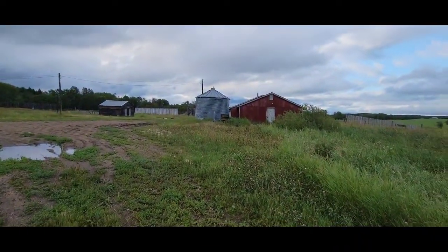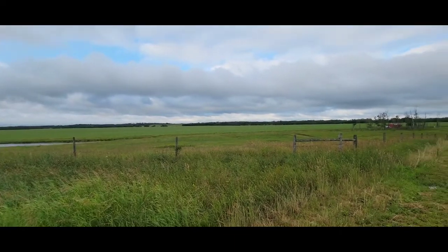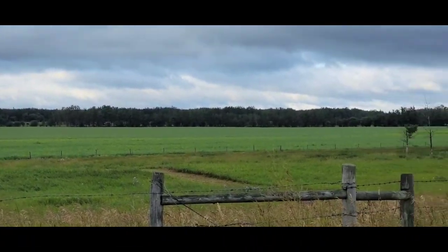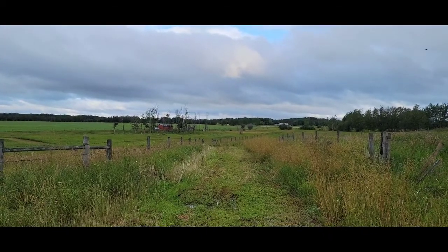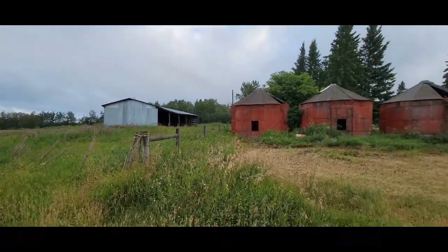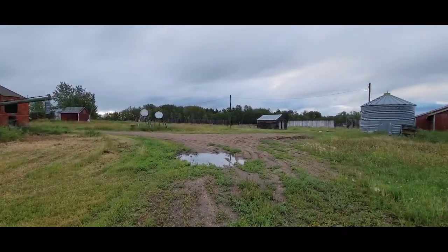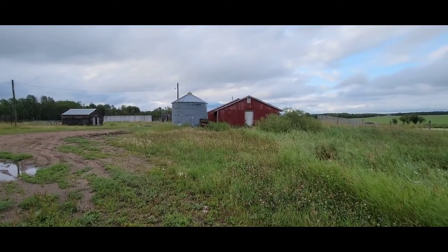Now we're down the other end here. So there's the pond. Over there is where I was just standing. And there's the barn for the animals and all our hay. There's our silos. Chicken coop. And barn.